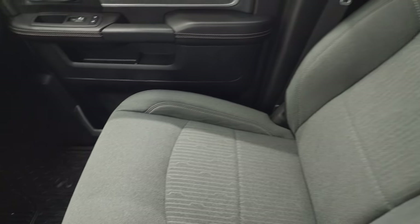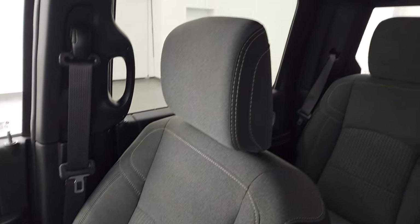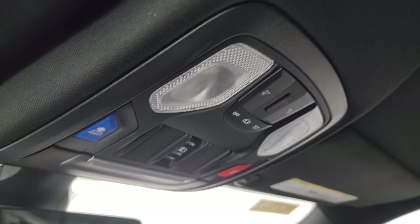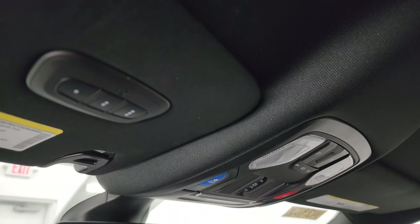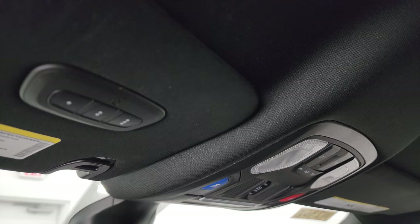The passenger side floor mat and seat are in excellent condition — no rips or tears. I don't think this truck has ever been smoked in; it smells very clean inside. The headliner is in great shape. You get map lights, assist and SOS buttons, power sliding rear window controls, home link buttons for garage door, security and lighting systems, and an auto dimming mirror.